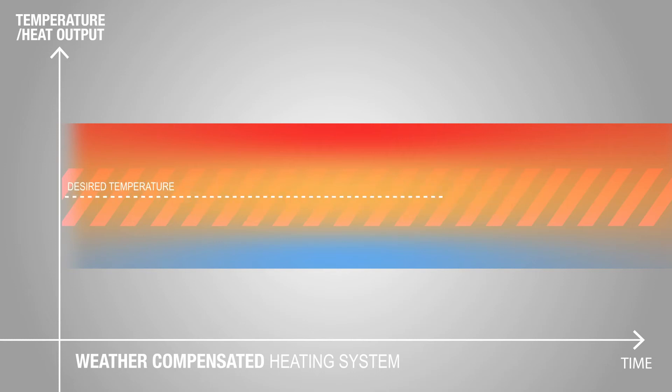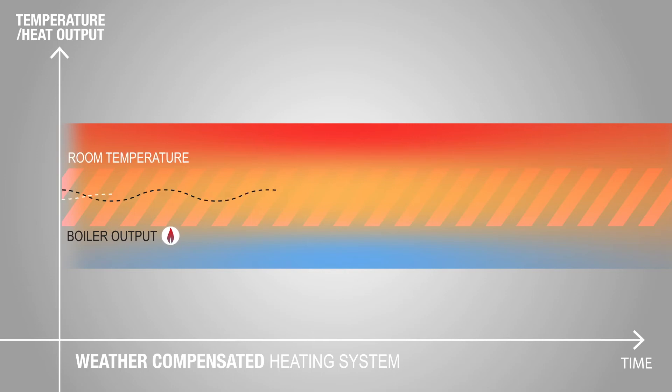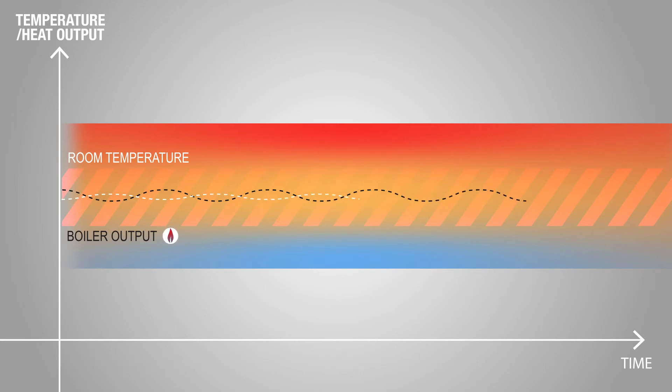In a weather compensated heating system, the boiler can adjust how much energy it uses to heat the water for our central heating system. These constant small adjustments to the water temperature in our radiators and pipes ensure that a constant room temperature is maintained. The boiler runs for longer periods at much lower temperatures, and in doing so is much more energy efficient and will have a far longer life expectancy. Another benefit for the customer is that they don't have to do anything — the installer sets the boiler up, the boiler takes care of the rest, and all they do is enjoy the energy savings. It's an automatic process.